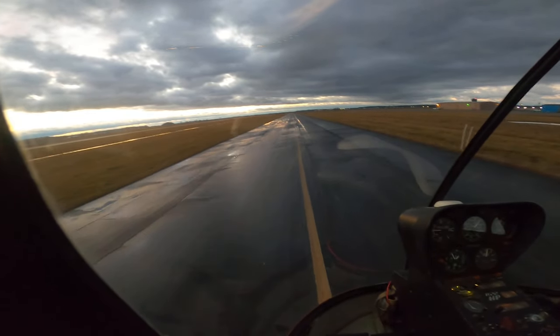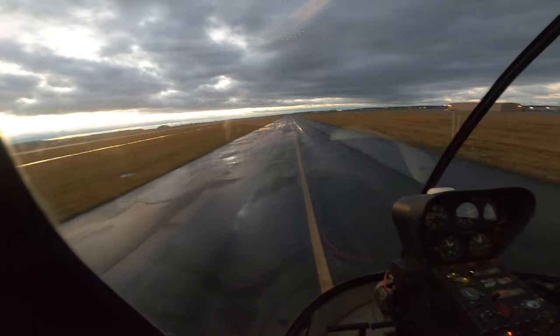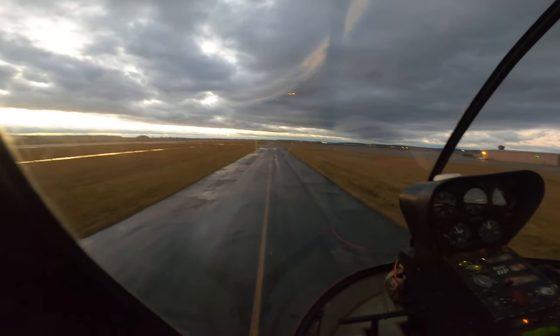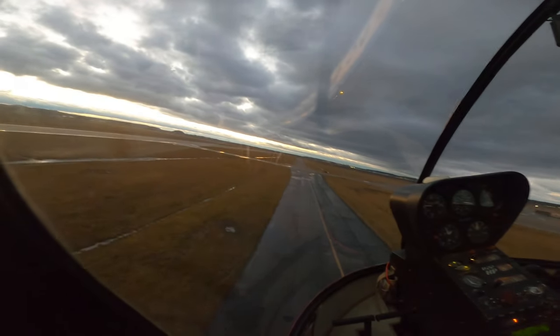Cape Girardeau traffic, helicopter 90669 is on the go, Alpha taxiway. We'll be setting up a left-hand pattern back into the Cape Copters ramp. Cape Girardeau traffic.